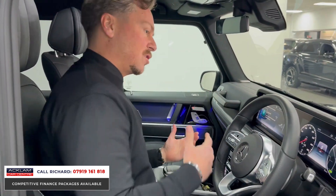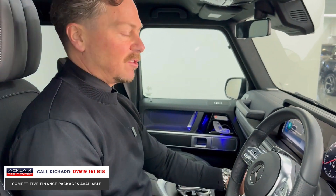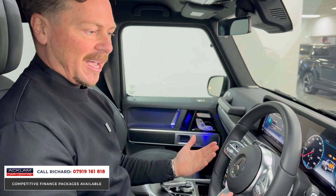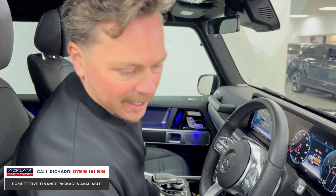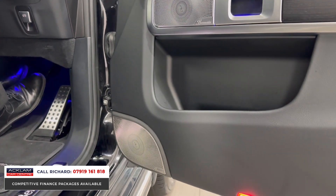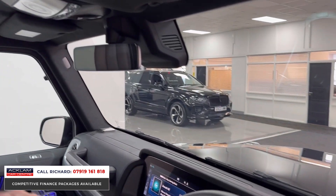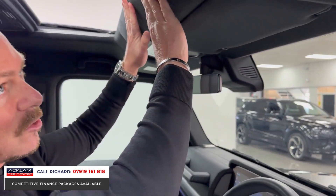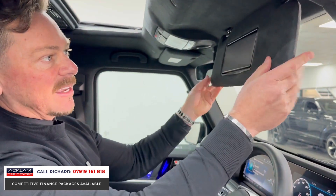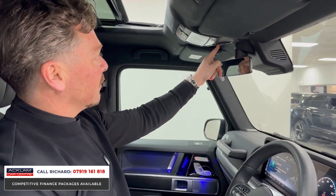Inside, we have sport seats to the front. Let's talk about the stereo system first, because if you've never experienced the stereo in one of these cars, it is probably the best I've sat in. Into the doors we've got the Burmester speakers, Burmester speakers on the top dash, and up in the ceiling and in the rear — honestly the stereo is mega. You'll see the alcantara roof lining with mirrors, the sunroof with blind, tilt, and slide.